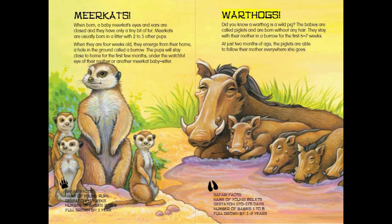Warthogs. Did you know a warthog is a wild pig? The babies are called piglets and are born without any hair. They stay with their mother in a burrow for the first six to seven weeks. At just two months of age, the piglets are able to follow their mother everywhere she goes.